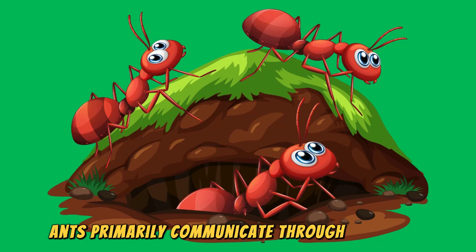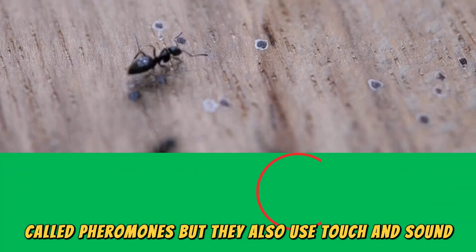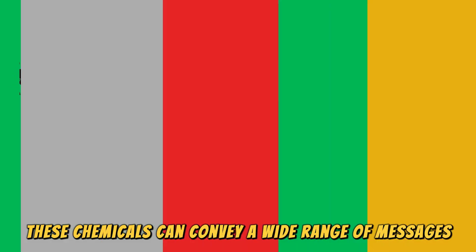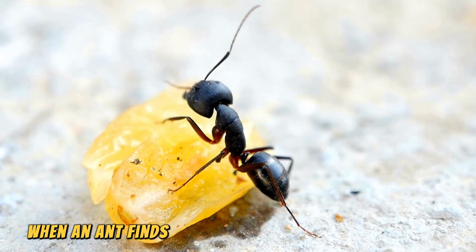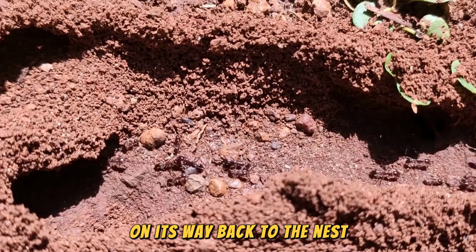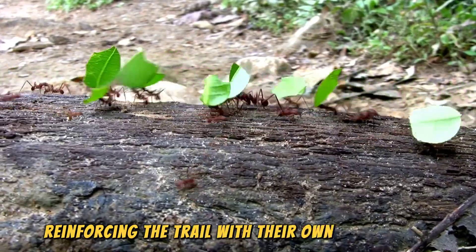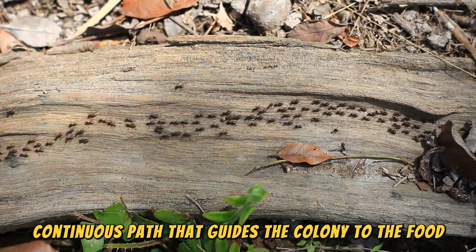Ants primarily communicate through chemicals called pheromones, but they also use touch and sound. Pheromones are chemical signals that ants produce and detect through their antennae. These chemicals can convey a wide range of messages, from indicating a food source to signaling danger. When an ant finds food, it releases a trail pheromone on its way back to the nest. Other ants detect this pheromone trail and follow it to the food source, reinforcing the trail with their own pheromones, creating a strong, continuous path that guides the colony to the food.